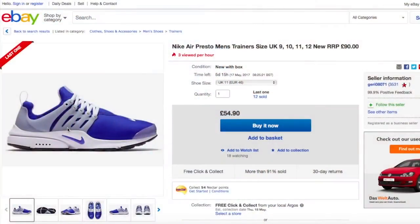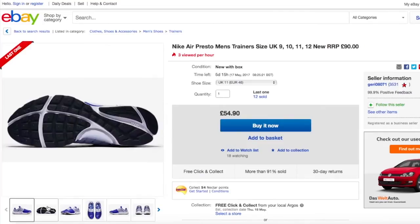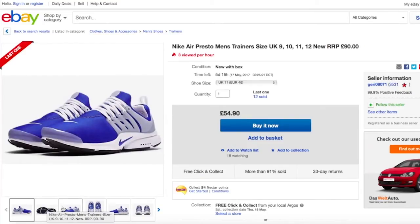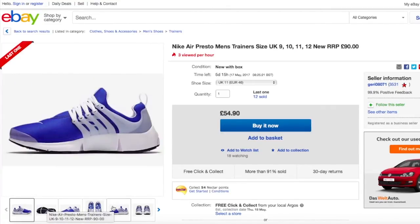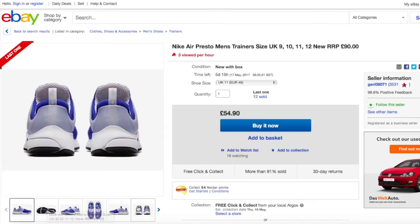You can add 12 images to each eBay listing free of charge. Needless to say, for some items one will suffice, but for unique, antique or special items you'll easily be able to fill all the gaps. Indeed, for something like a car, 12 may not be enough.